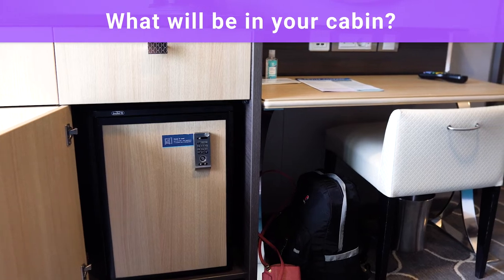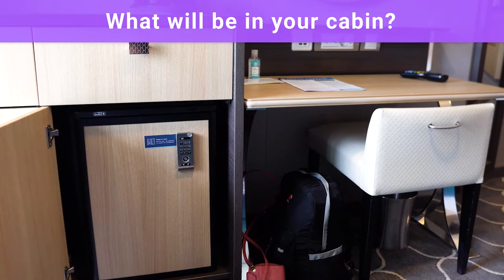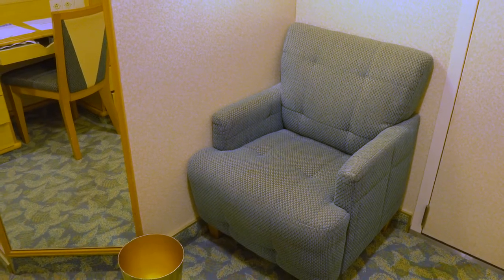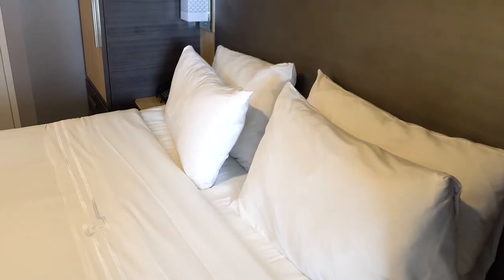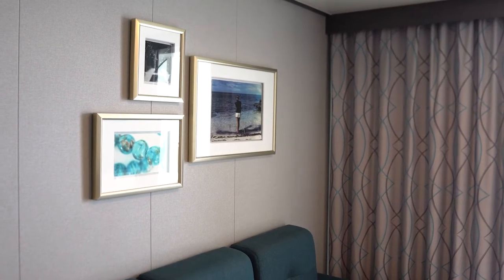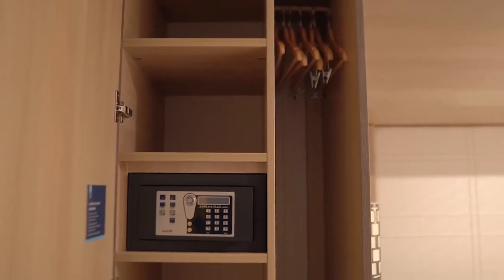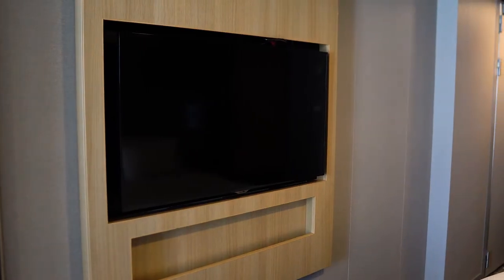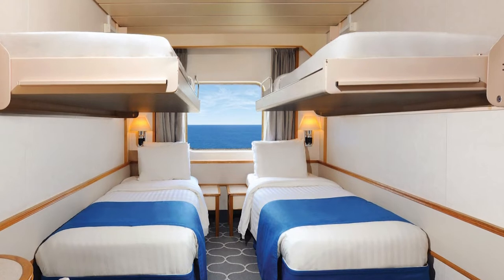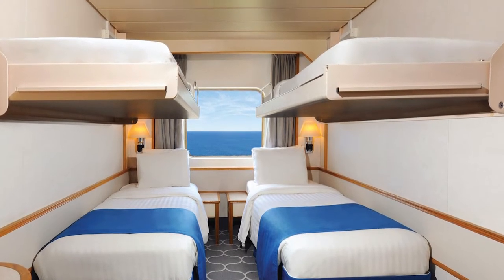Outside of the bathroom, what can you expect to be in your cabin on a cruise ship? At the very least, here's what you will typically find in an inside or ocean view cabin: two beds that can convert into a larger bed, a table or desk, a sitting area such as a chair, sofa, or loveseat, a safe, closet and some storage space, and a television. To accommodate more guests, there's either a pullman bed or two that come down from the wall, or there's a sofa bed.